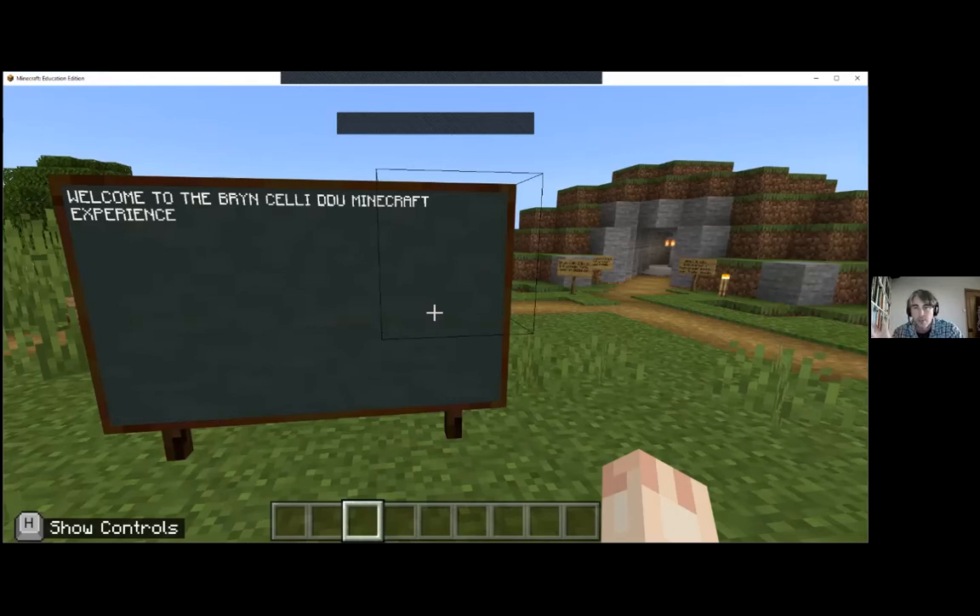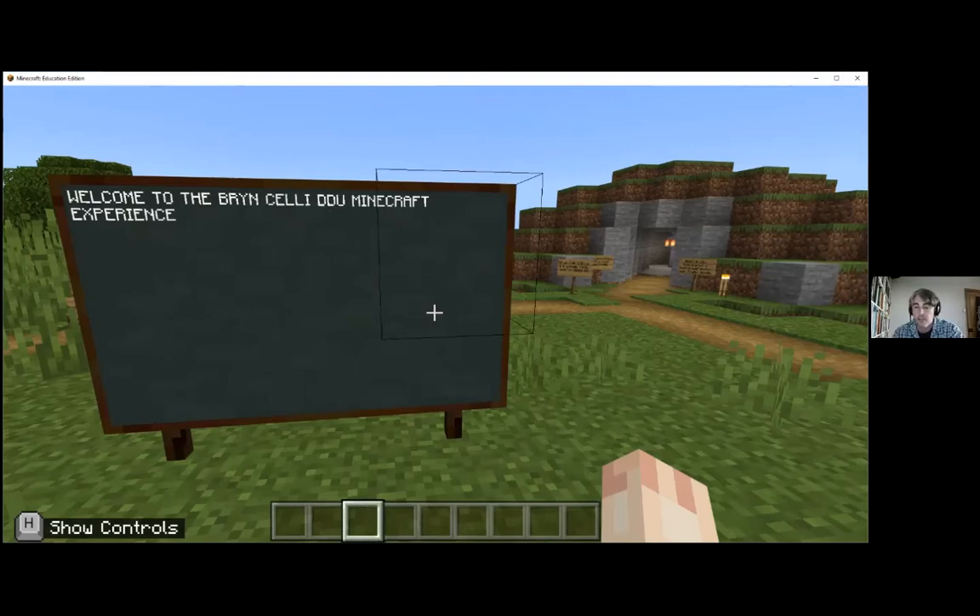I'm going to give you a quick introduction to the site and to my project. The medium of this talk will be a moving tour around the Minecraft world that I created. So welcome to the Bryn Celli Ddu Minecraft experience.